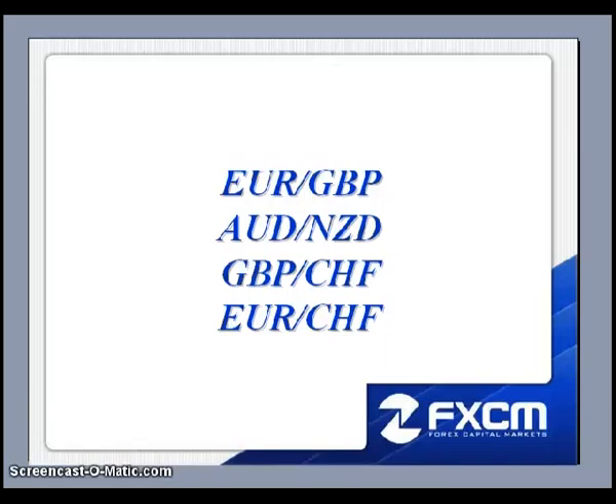This is Matt Russell and welcome to the Daily FX Forum. Here are the four pairs I will be discussing this evening: the Euro Pound, the Aussie Kiwi, the Pound Swiss, and the Euro Swiss. Let's go ahead and pull up the charts.